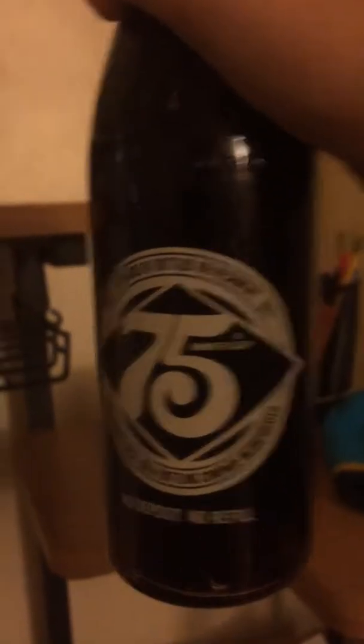This is the first thing — this fake Coca-Cola, you can open it. Then we got this, this, and this — this is really cool. Then we got my favorite, this material. This is real Coca-Cola, real Coca-Cola, 75th anniversary.